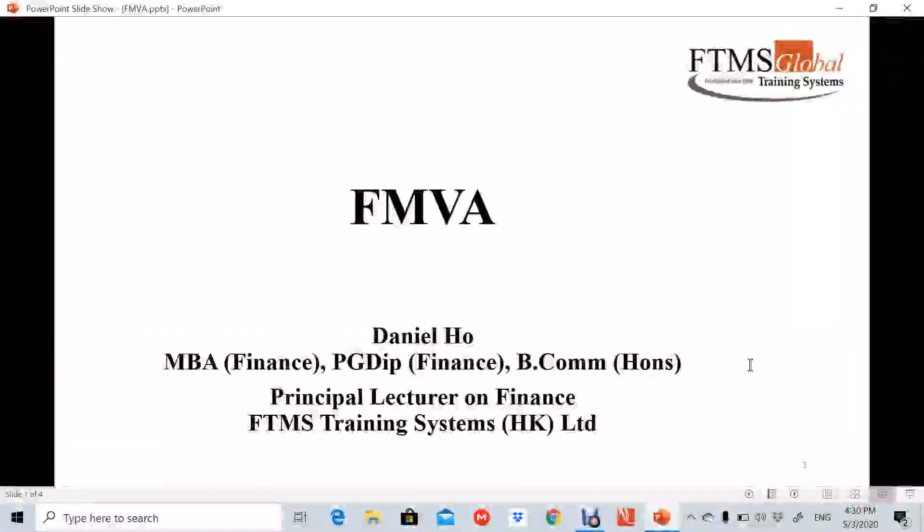Hi everyone. This video gives a brief introduction on FMVA. I'm Daniel Ho, lecturer on finance from FTMS Training System, Hong Kong Limited. Let's get started.